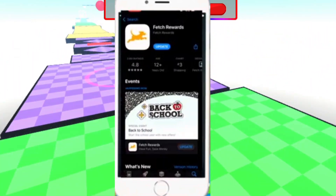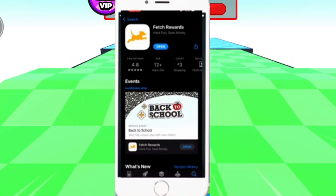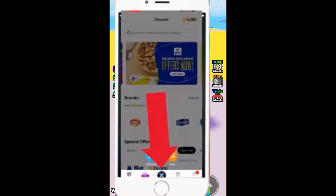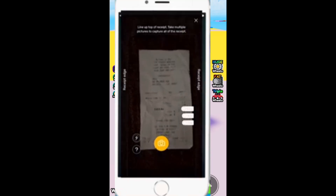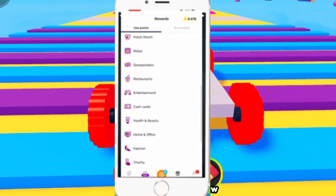Fetch Rewards is a legitimate app that rewards you with gift cards for scanning receipts from your purchases. While the app itself doesn't offer Robux or direct in-game currency, you can use the gift cards you earn to indirectly fund your Robux purchases. After accumulating points from scanning receipts, you can redeem those points for gift cards to major retailers, and then use these gift cards to purchase Robux from the Roblox website or through a retailer that sells Roblox gift cards.